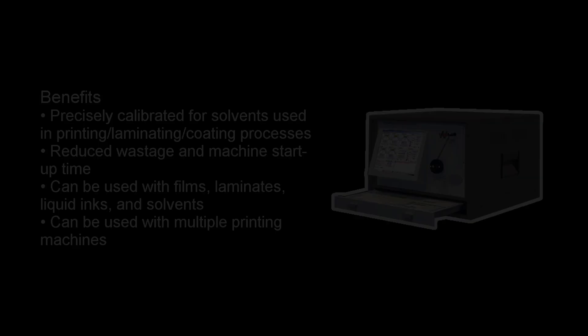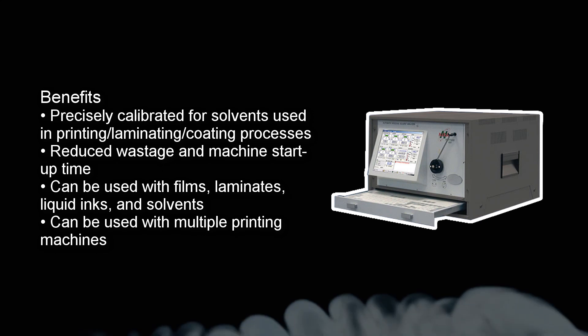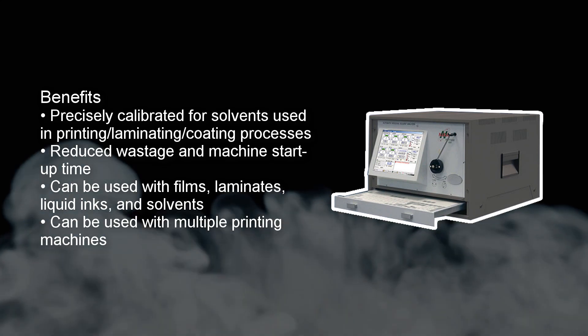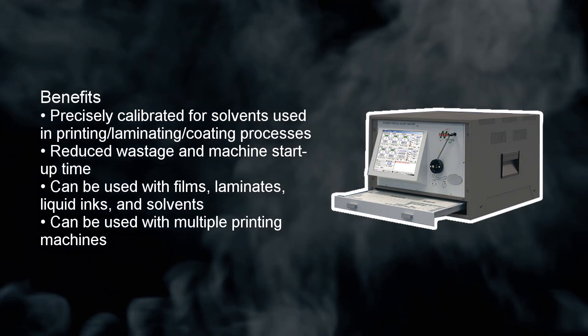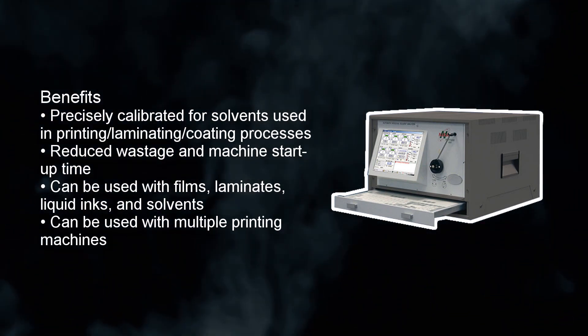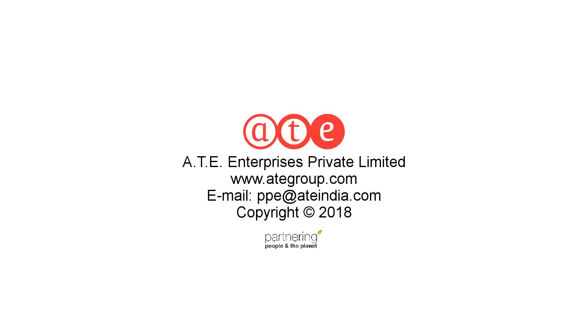The benefits of the Neera Neptune include: precisely calibrated for solvents used in printing, laminating, and coating processes; reduced wastage and machine startup time; can be used with films, laminates, liquid inks and solvents; and can be used for multiple printing machines.